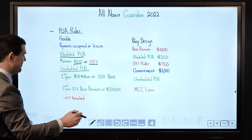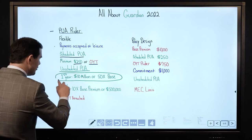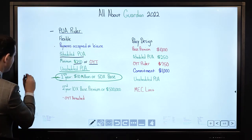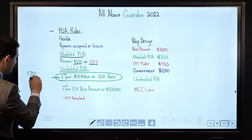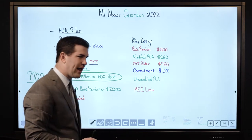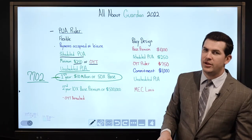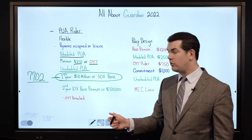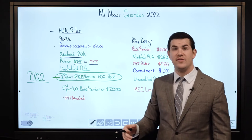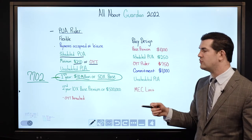Here's a neat feature — a result of the products updated with the Section 7702 change: in the first year, Guardian will actually allow you to exceed that 10x limitation. They do have limits, but they're quite large — they will allow a maximum payment of $10,000,000 upfront, or 50 times the base premium.